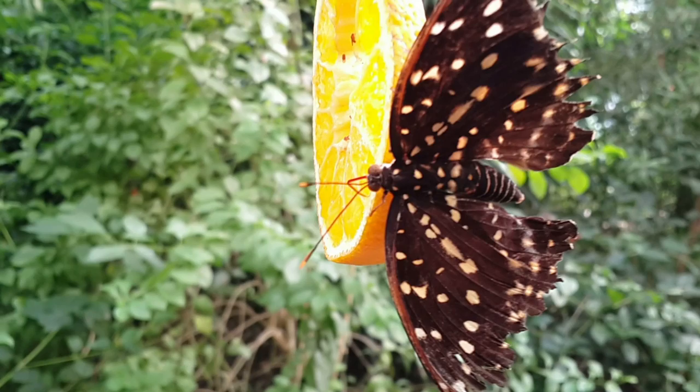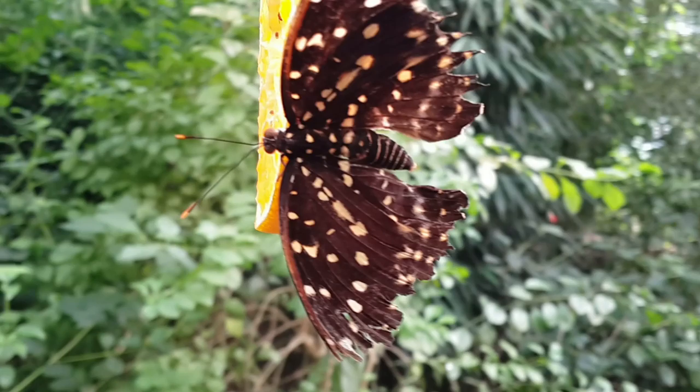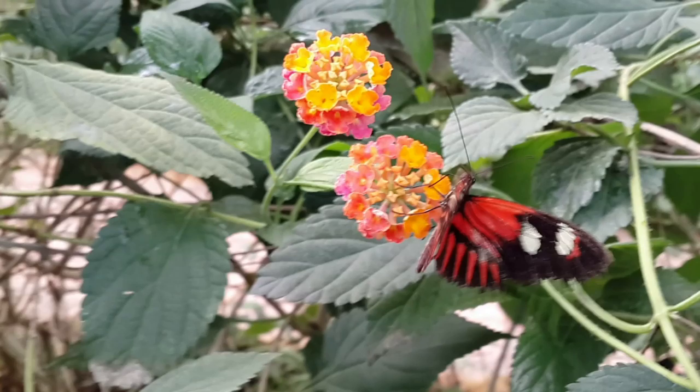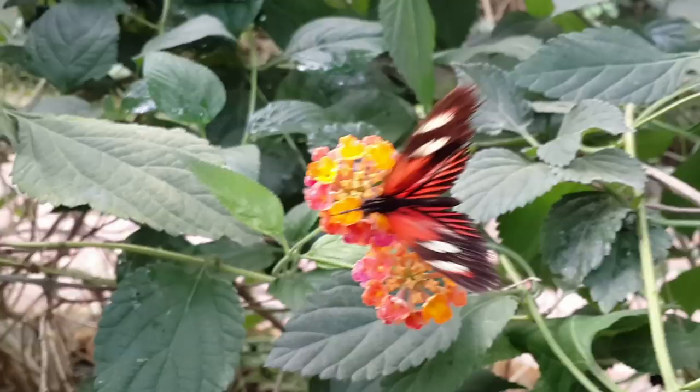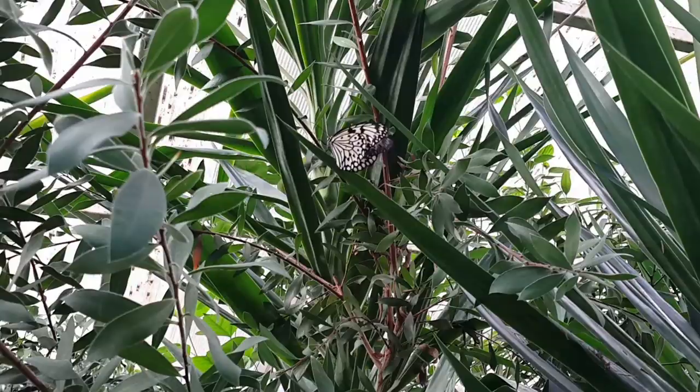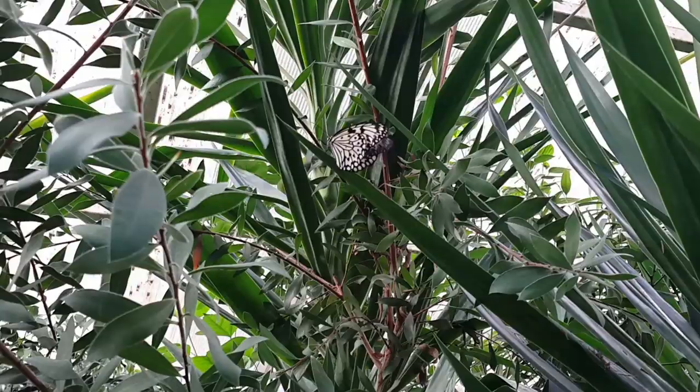I hope you're all enjoying this because I certainly am. Last time I came here I didn't see this many varieties. They all seem to like my purple jumper — they think I'm a large flower! Everywhere you look, there's a butterfly: on a branch, on a stick, flying above your head. There are even butterflies outside.